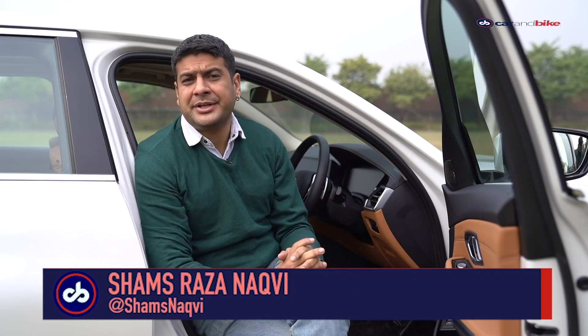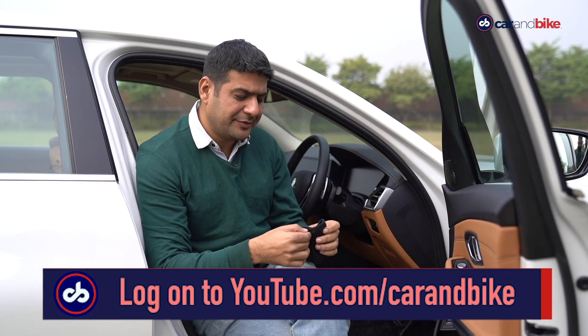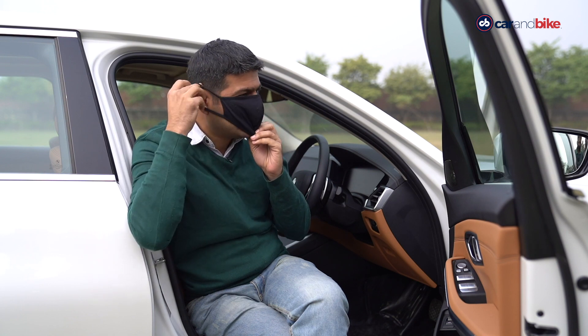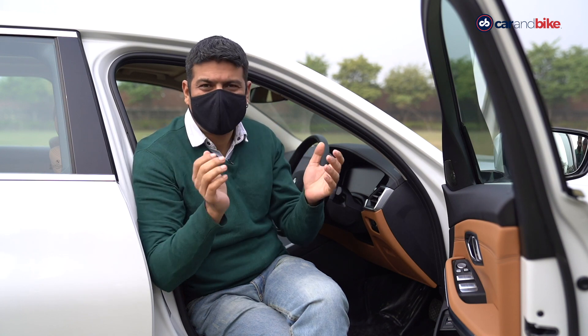That's a wrap on the show this week. Do react to what you saw on Twitter at Car and Bike, and also visit our YouTube channel for more such exciting reviews. Please wear your seatbelts when you're driving and your helmets when you're riding. Stay safe. See you next week.